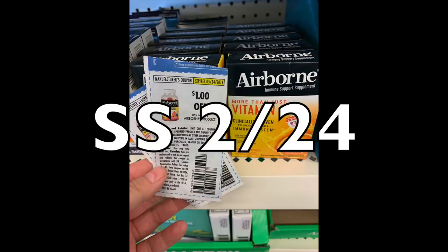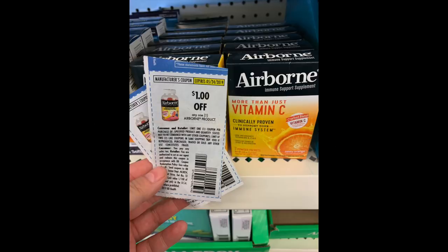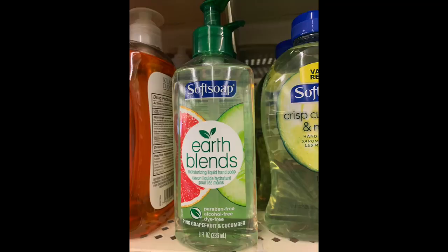This coupon is from the Smart Source of February 24th, so you might have it in your coupon folder or binder — it would essentially make these guys free. The coupon beeped for me, but I have the sneaky suspicion the cashier didn't process it correctly. She said I had to get the item that looked like the photo even though the verbiage of the coupon is different. I've seen a lot of ladies haul this on Instagram, so it might have to be keyed in, but if you want to give it a try and you're not too shy, this might be a freebie for you.